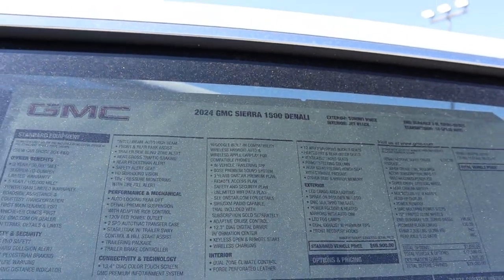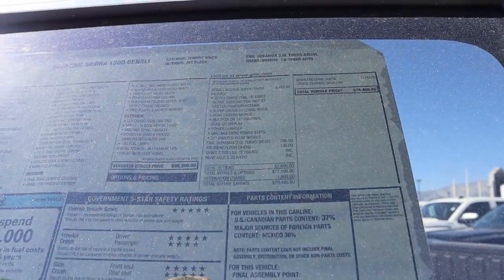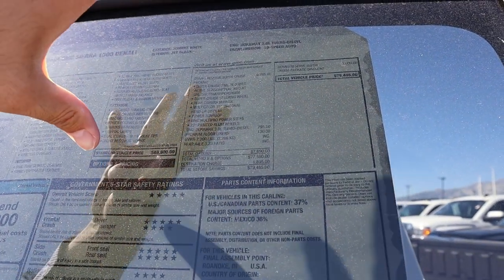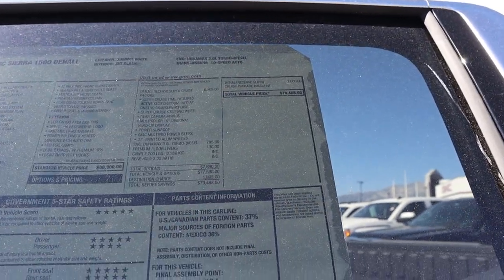Here's the pricing breakdown for this 2024 Denali: base MSRP is $69,900. With the Super Cruise package — called the Denali Reserve Super Cruise — which adds quite a few options, that's an additional $6,765. Total MSRP comes out to $78,485.